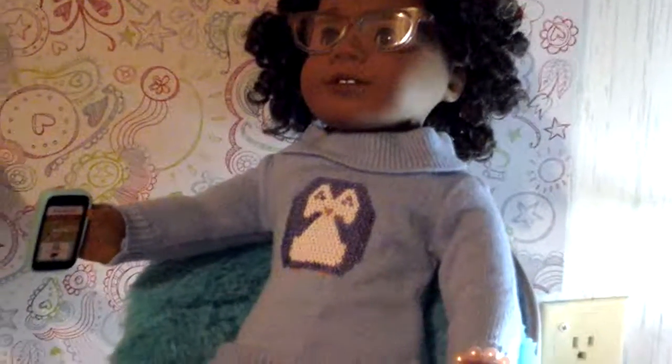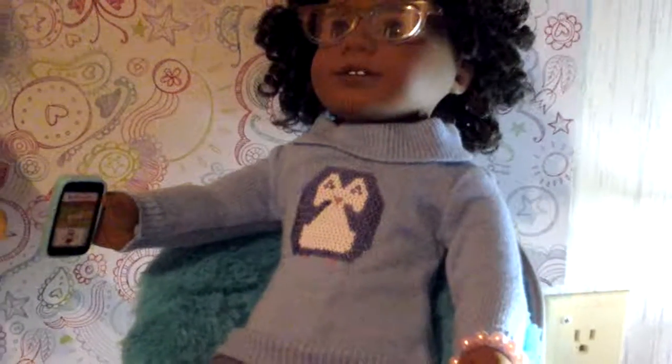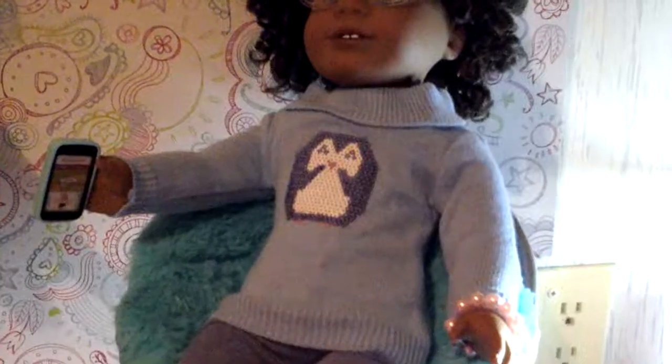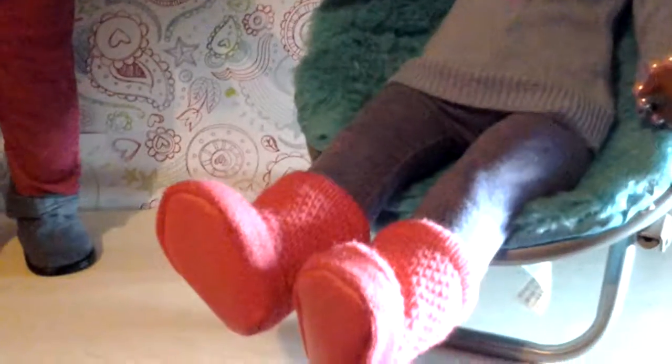I have Gloria here. I bought her a penguin sequins winter outfit on Friday. It comes with the sweater, along with the gray leggings and the little pink boots. I got those at Toys R Us, and I thought those were really cute.